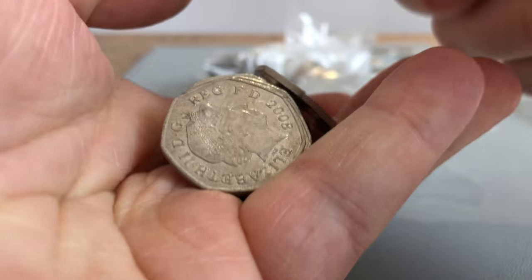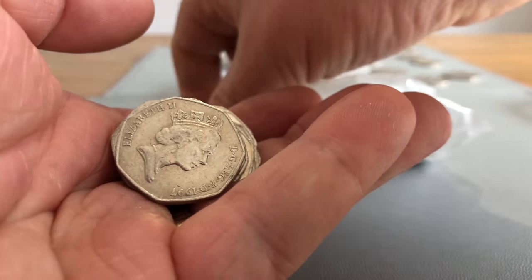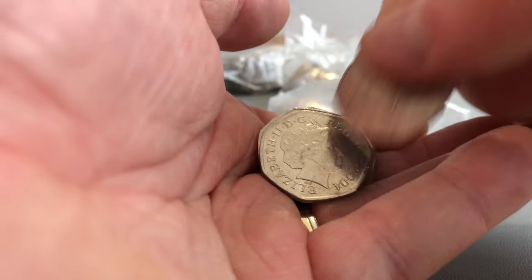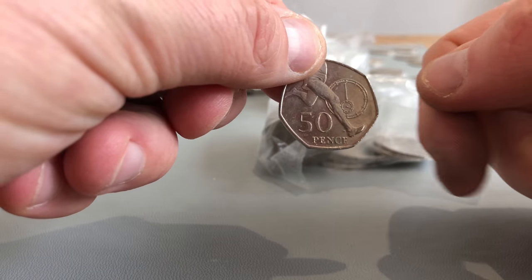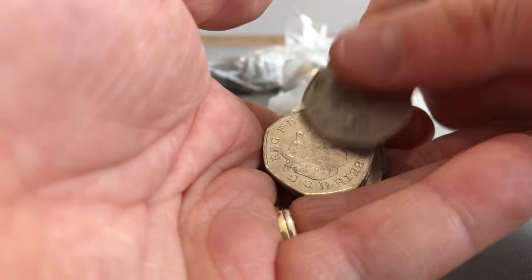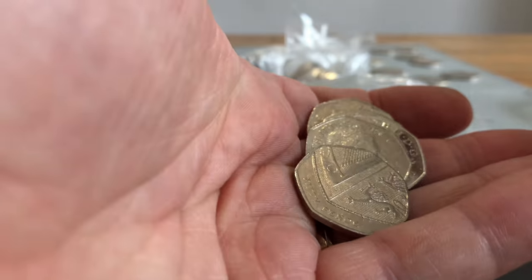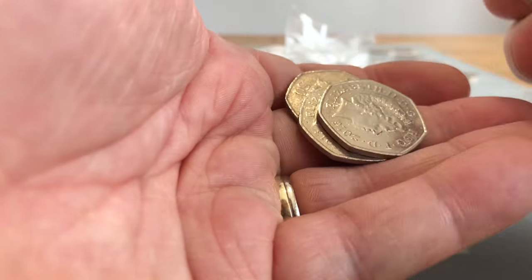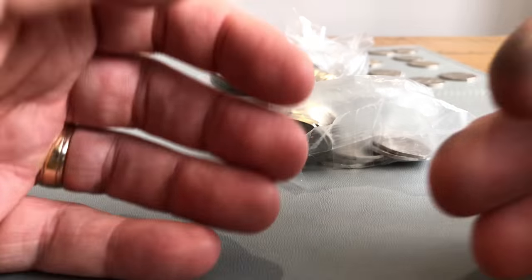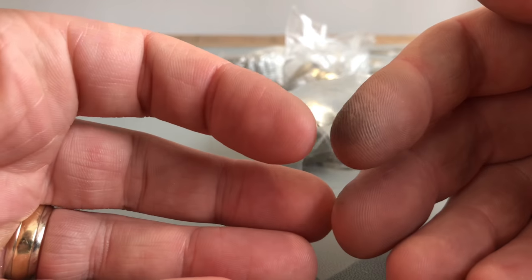Britannia, Britannia - something shiny at the back there, if you can see it on camera. Shield - Britannia. It's just a very shiny good condition 2015 shield. If you wonder what your hands get like after doing what we've done so far - about 120 pounds in - that's how filthy coins really are.